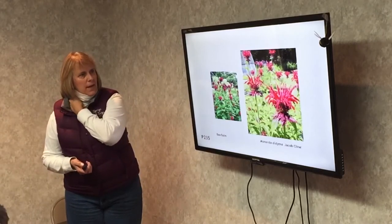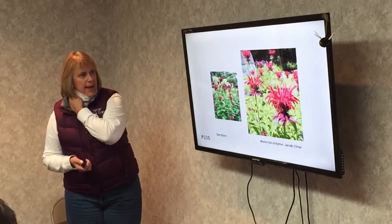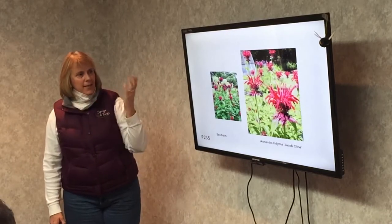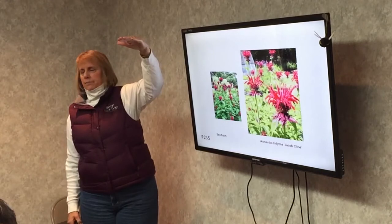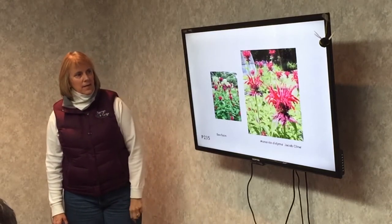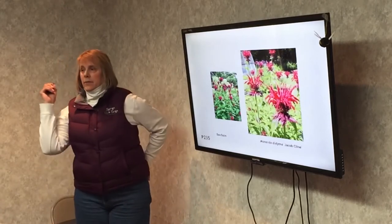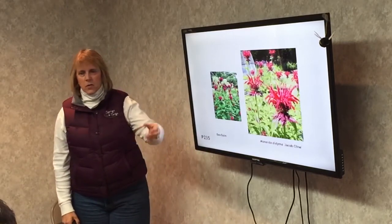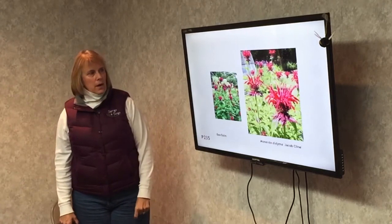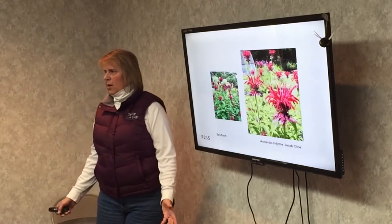Bee balm. This is a butterfly, hummingbird, and bee plant. They have little dwarf ones that grow this tall, or ones that grow up to four or five feet. This is a self-sower — it will throw itself all over your yard — but it's easy to pull out if you don't want it somewhere. The hummingbirds, butterflies, and bees love this plant. It comes in pinks, whites, and purples — all colors.